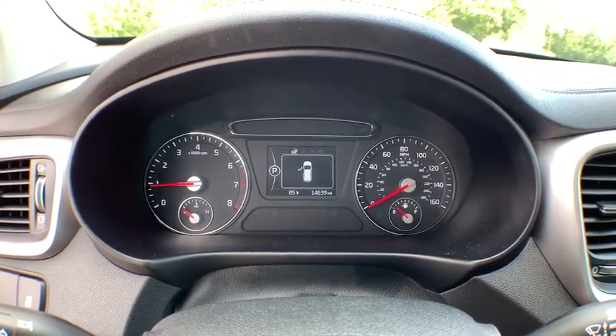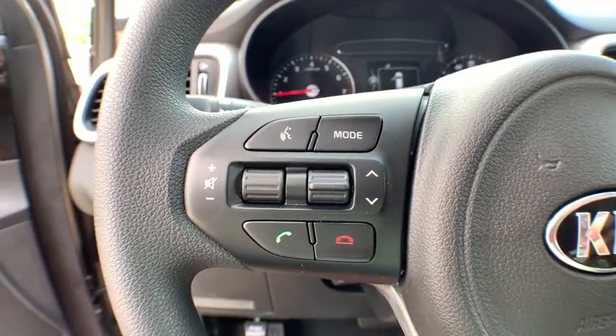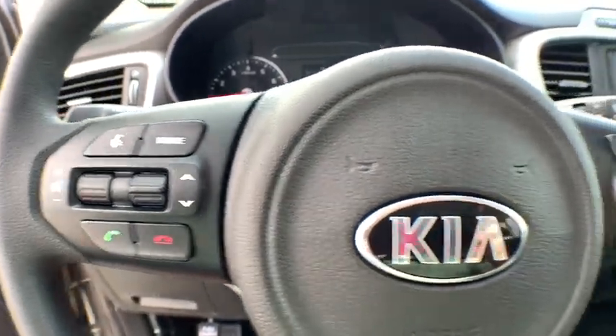Bluetooth, adjustable steering wheel, power steering, cruise control, four-wheel disc brakes, aluminum wheels, and hard disc drive media storage.